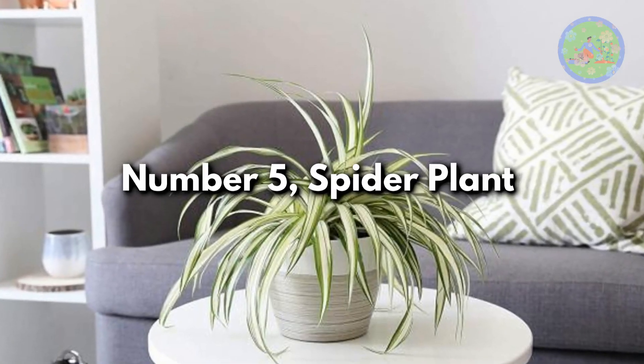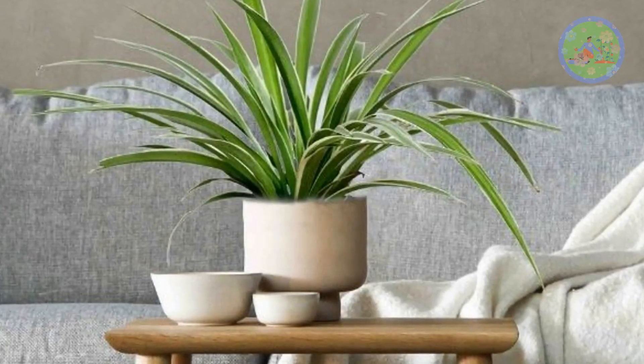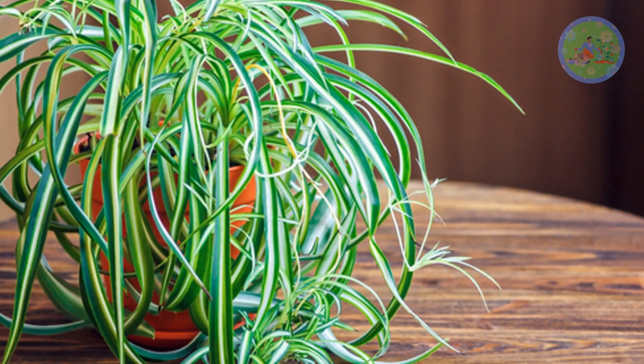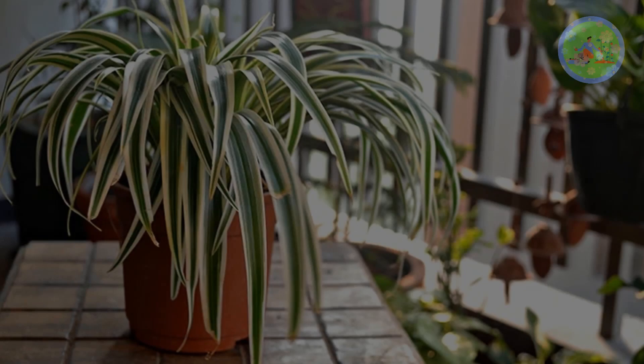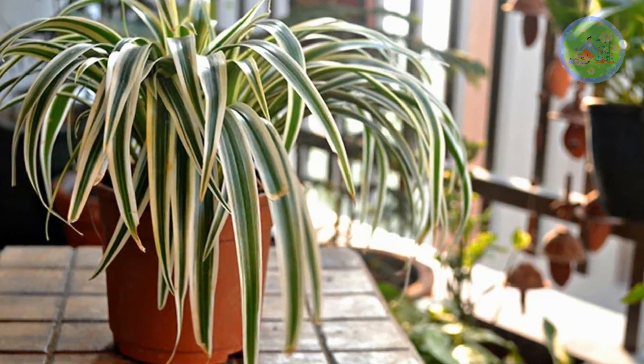Number 5: Spider Plant. Non-poisonous spider plant is safe if you have pets in your home, and if you are a busy person with very little time to take care of your house plants. This excellent air-purifying plant is easy to grow, very adaptive, and a medium-to-bright light loving plant which needs water daily.